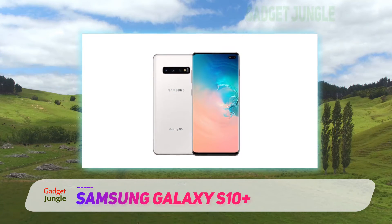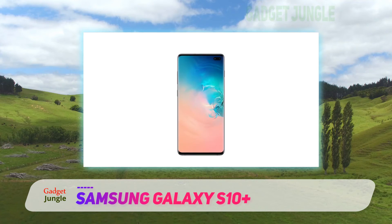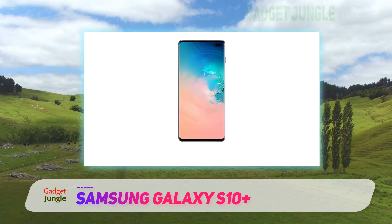The new S Pen is better than ever, with features like an integrated battery, Bluetooth connectivity, and air actions that can be used to control the smartphone using hand gestures.